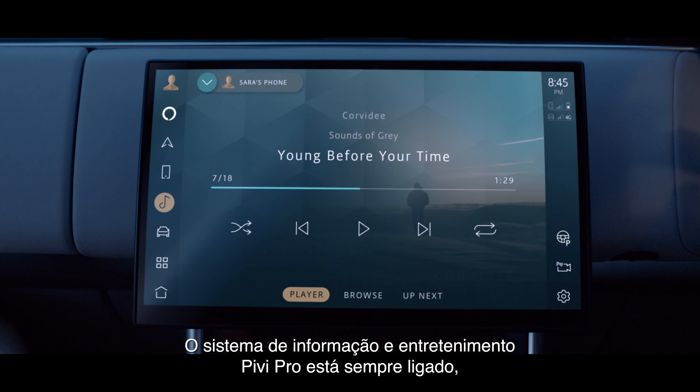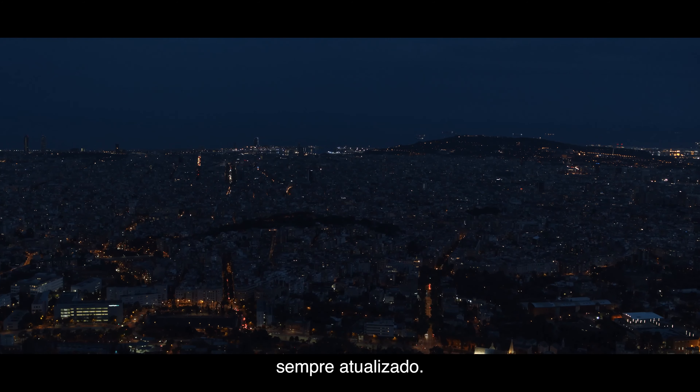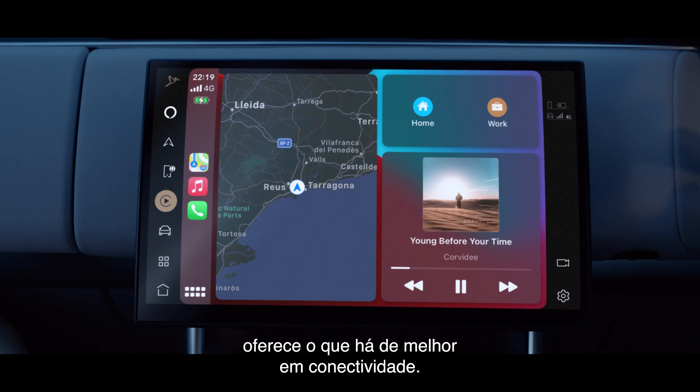PiviPro infotainment is always on, always connected, and thanks to software over the air, always up to date. Wireless Apple CarPlay provides supreme connectivity.